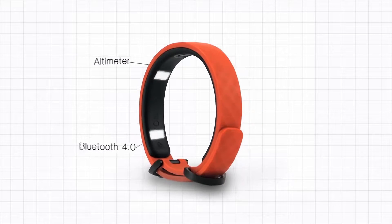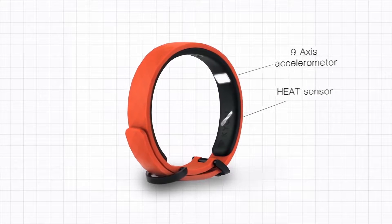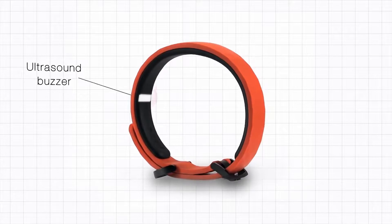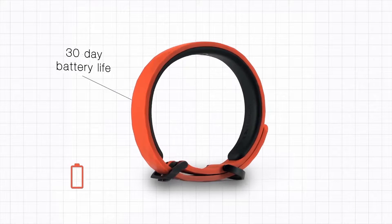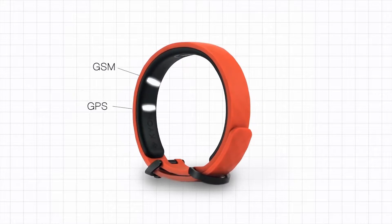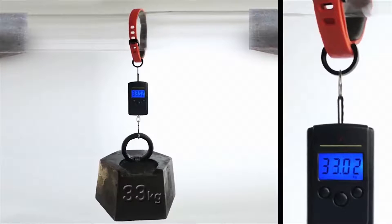An altimeter, Bluetooth, a 9 axis accelerometer, a heat sensor, LED display, an ultrasound buzzer, a water sensor, a zinc alloy buckle, a leash clip, 30 day battery life, GSM and GPS — and Keyon can also hold a leash force of more than 30 kilograms.